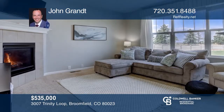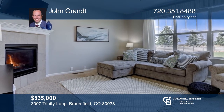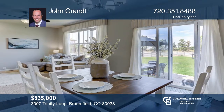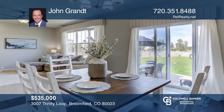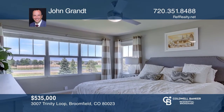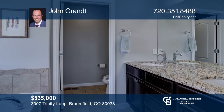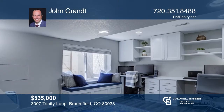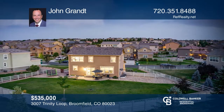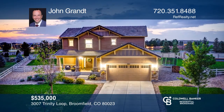Beautiful four bed, three and one half bath home features custom built-in cabinetry, new paint, granite countertops, subway tile, and designer touches. An open and inviting floor plan seamlessly flows between the kitchen, dining, and family room. The master suite offers a five-piece master bath and a walk-in closet. The custom-finished basement provides the perfect space to work from home. Don't miss the oversized backyard ideal for entertaining. Come see all this home has to offer with John Grant.